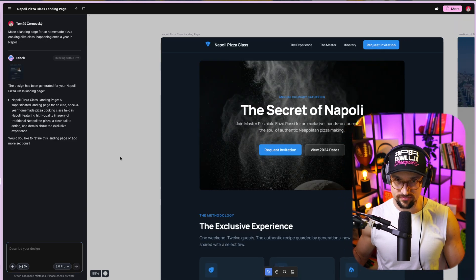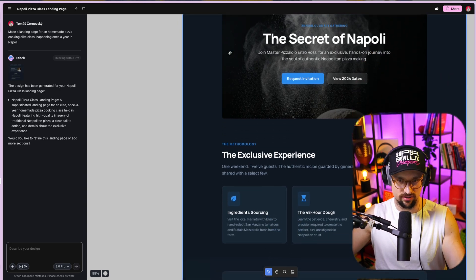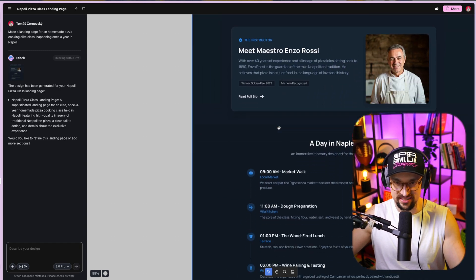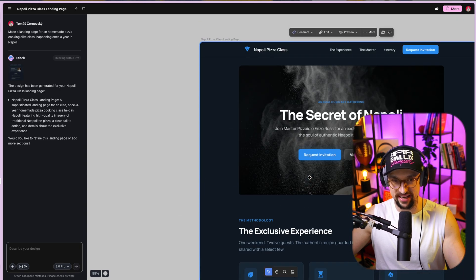I already have a prepared one. I used the prompt for The Secret of Napoli — Master Pizzaiolo Anzorossi for an exclusive hands-on journey into the soul of authentic Neapolitan pizza making. So, Napoli Pizza Class is the name of this website. It's a course, a service. You have the class details, the master, the instructor, a day in Naples in Italy, some reviews — all created by Gemini 3 Pro with thinking in Stitch.